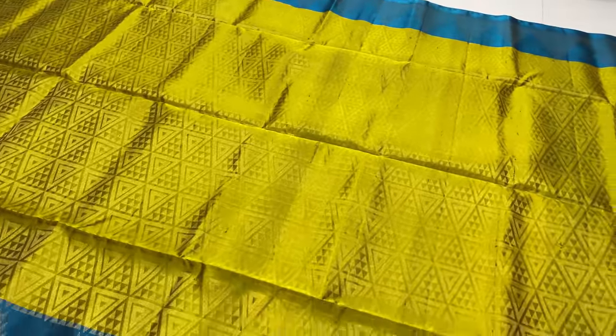Plain blouse. This sari is 6.2 meters, including blouse.